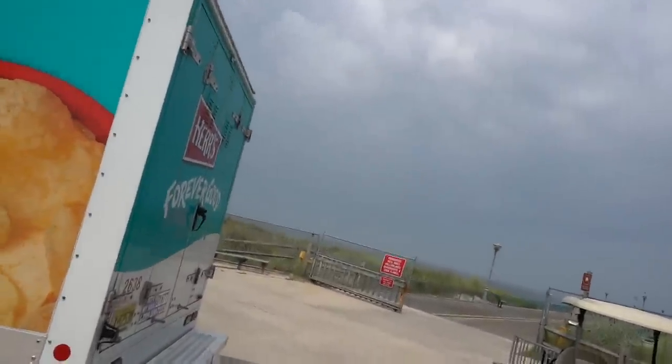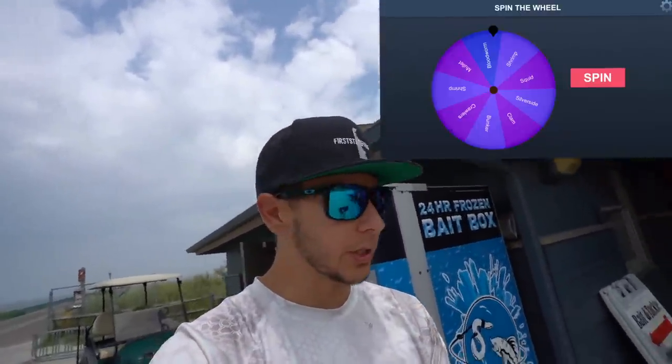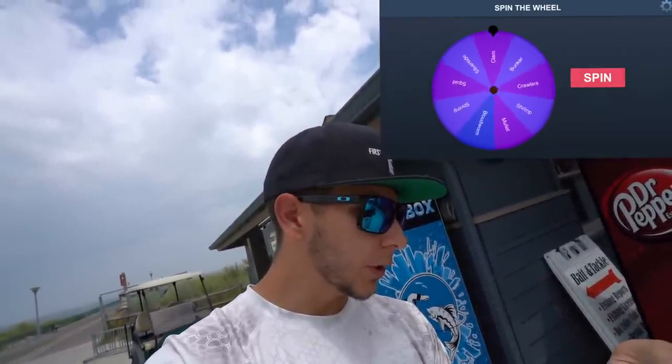We're gonna be trying to catch saltwater fish on the baits we get out of this vending machine. Oh my gosh, that rain is coming. We gotta hurry this up. Hopefully they have bloodworms inside. It's not really a vending machine thing — we spin it one more time. Please don't be bloodworms again. Please don't be like something really weird either.